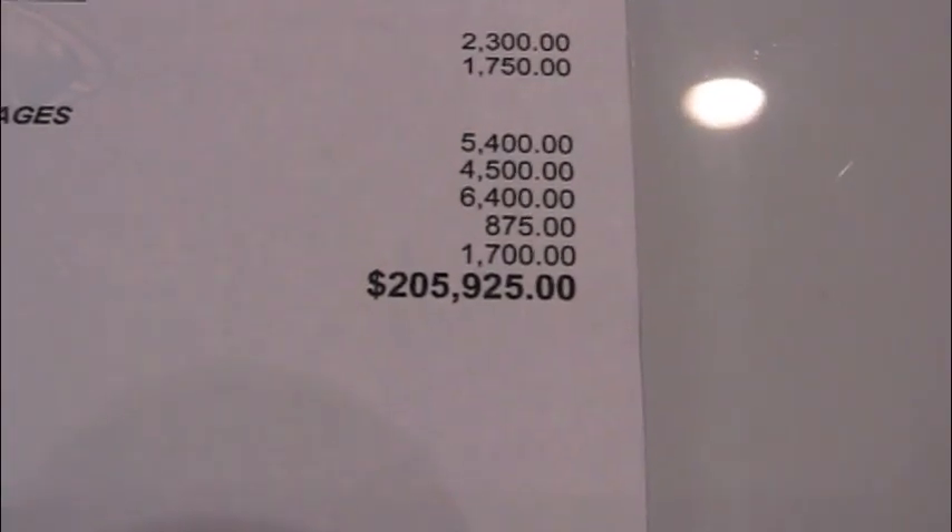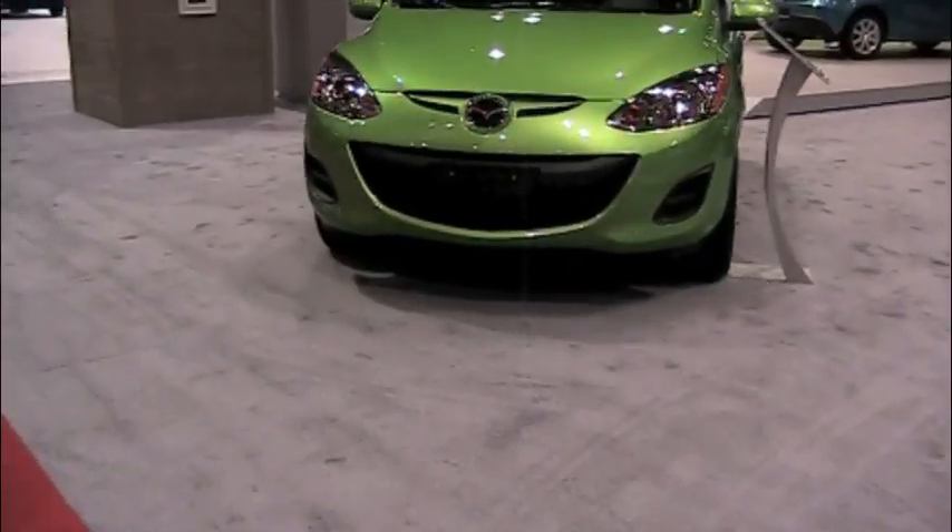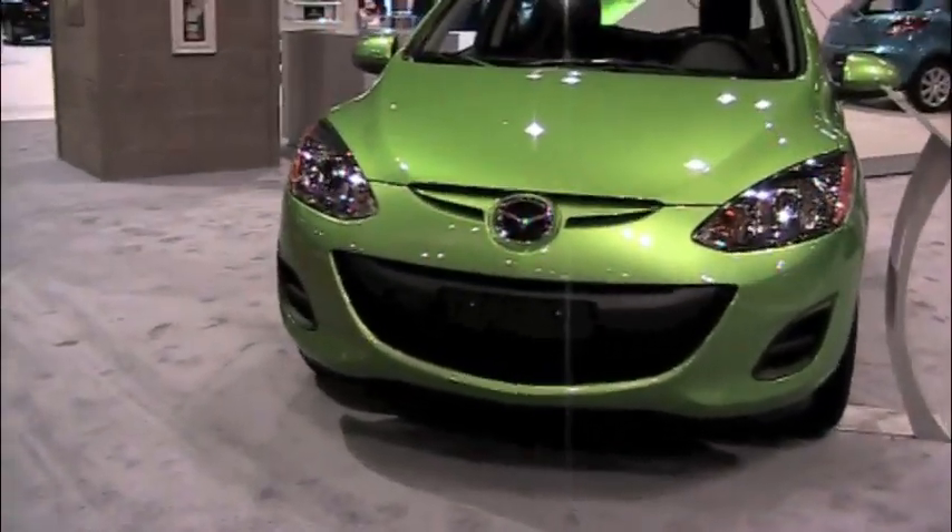$205,925 and 0 cents. Now for something a bit more economical and less expensive.